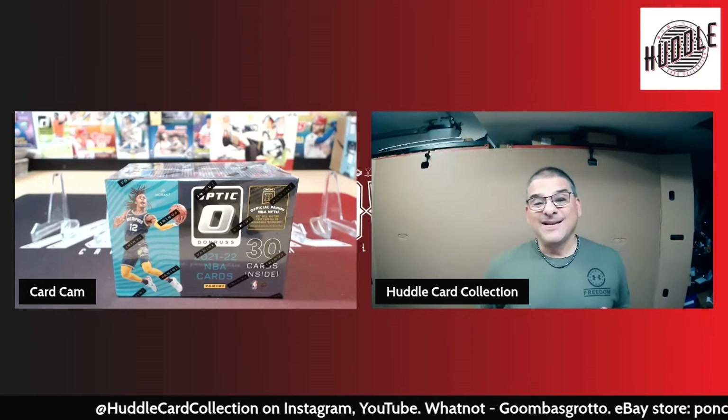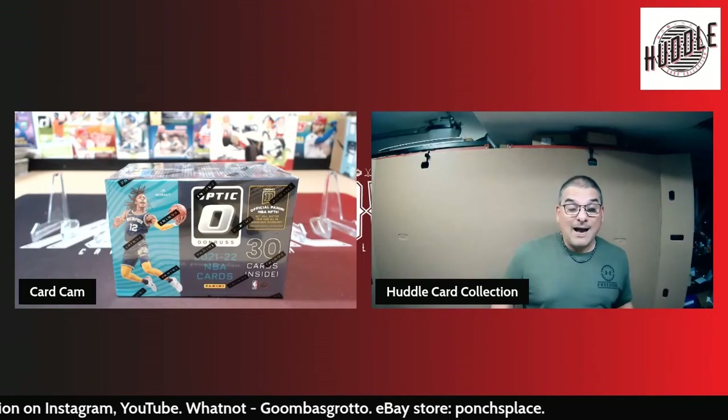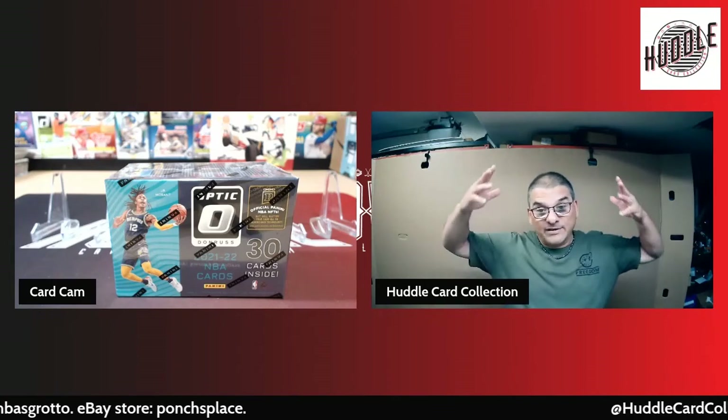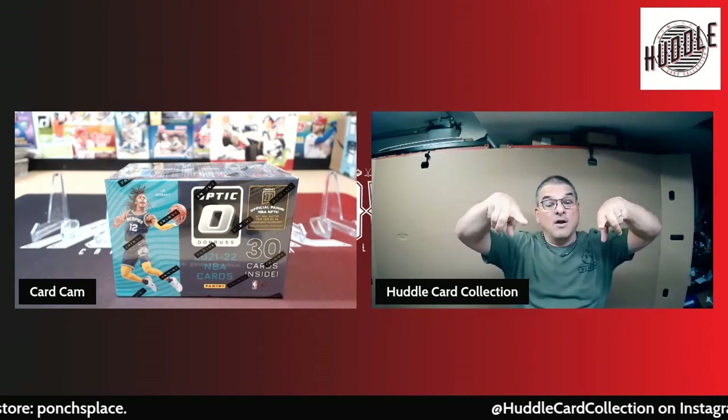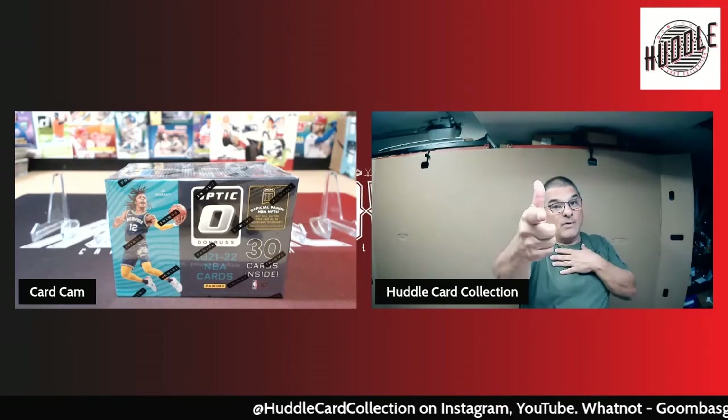Saw it at Walmart, figured hey, getting close to basketball season, let's give it a shot. Let's see what it looks like. I haven't seen it, I haven't watched anybody rip it, so it's gonna be a first time for me — a first look here for the basketball. Let's get to ripping right after this.